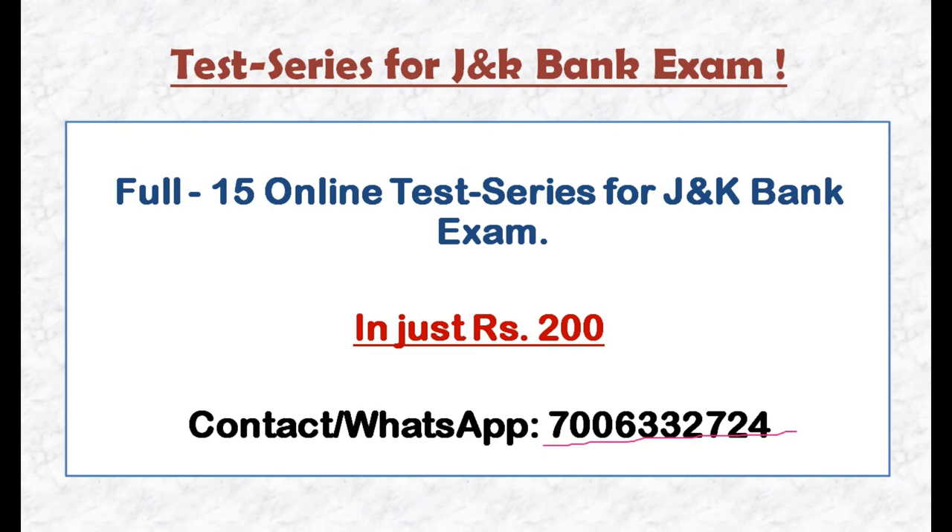The username and password will be provided to you. The total payment is Rs. 200 for 15 online test series for Bank PO and Bank Associate exam.